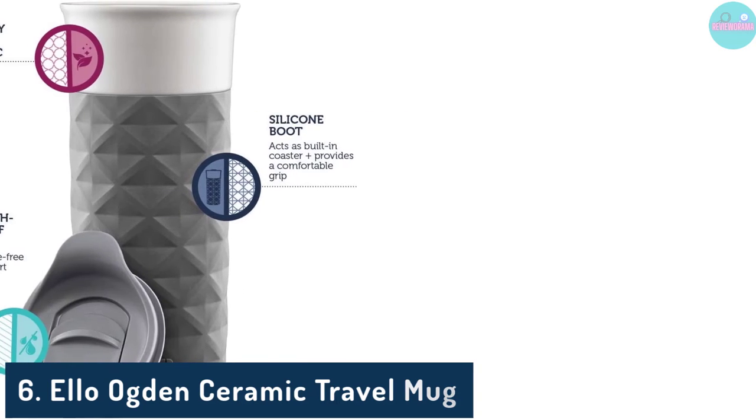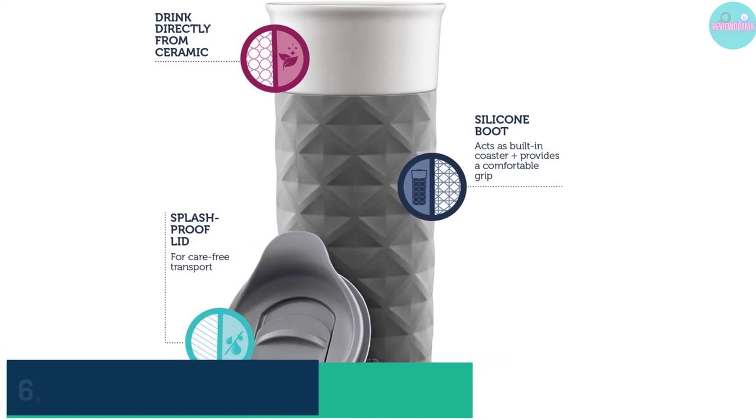Number 6: L.O. Ogden Ceramic Travel Mug. Pros: Dishwasher safe, won't leach or cause a smell, easy to grip.